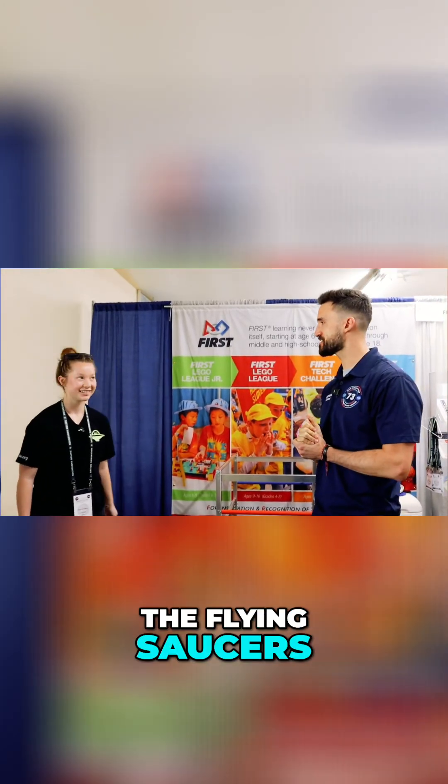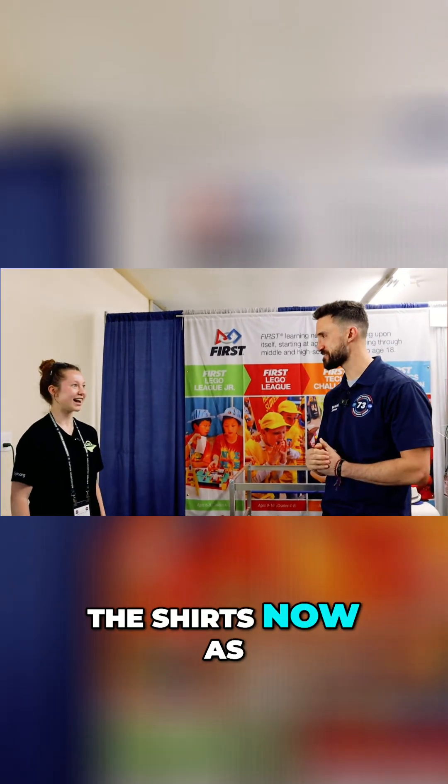Yes, so we're the Flying Saucers. We're a family team. The Flying Saucers — I like that. I see it on the shirts now. Yeah, our last name's Saucers.